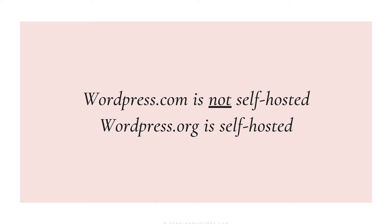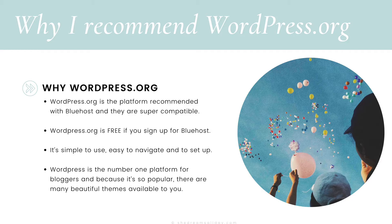Trust me on this. I know this can be confusing, so I just want to go over it once more. WordPress.com is not self-hosted. WordPress.org is what we want, and it's self-hosted. Why am I recommending WordPress.org? WordPress.org is the platform recommended with Bluehost, and they are super compatible. WordPress is free if you sign up for Bluehost. It's simple to use, easy to navigate, and to set up, as you will see in a minute.